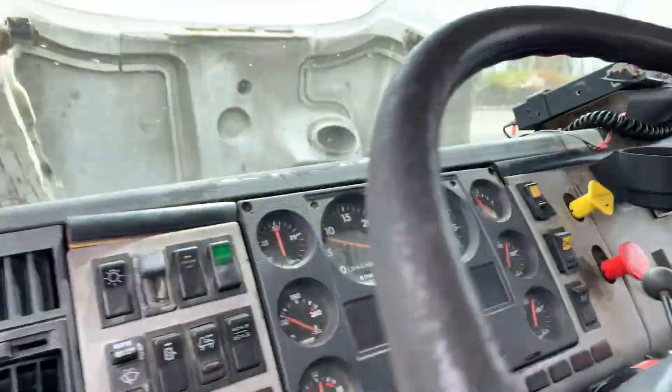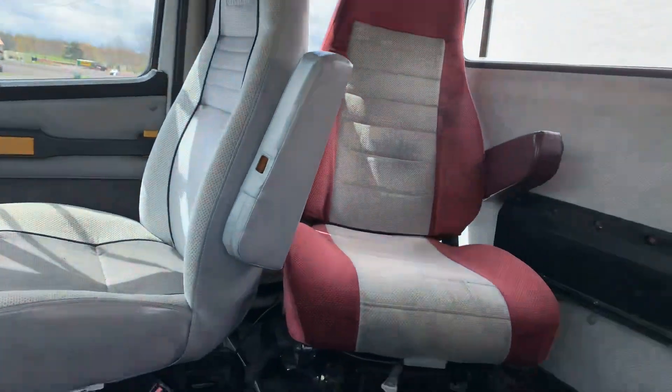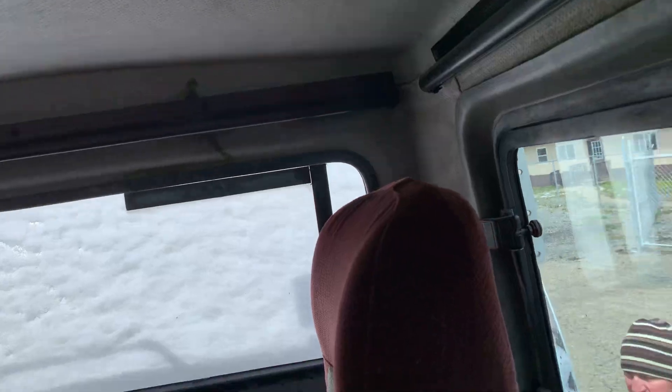Here's the interior. Got a couple of extra passenger seats that somebody added here, which is nice.